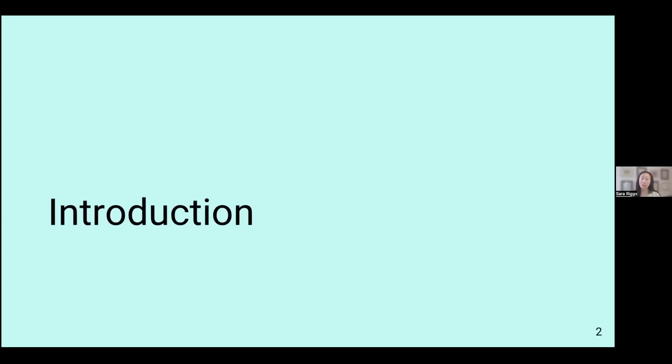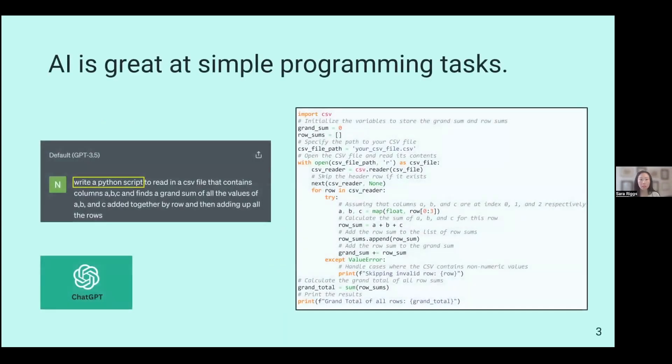I'm going to give an introduction to the literature that exists with regards to AI cogeneration. AI is good at helping with simple programming tasks. Nicholas, my student, asked ChatGPT to create a Python script to add up a bunch of numbers. You can see on the right-hand side that the resulting code is actually pretty good — it uses standard library functions, it's well-commented, and generally appears to do what was asked.